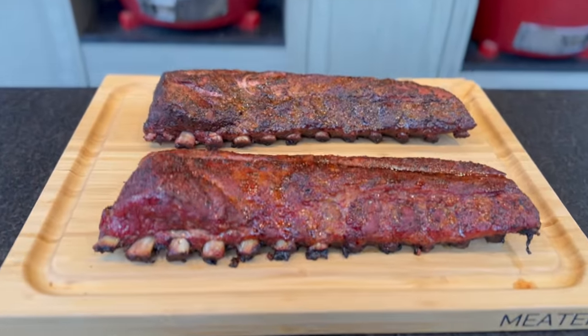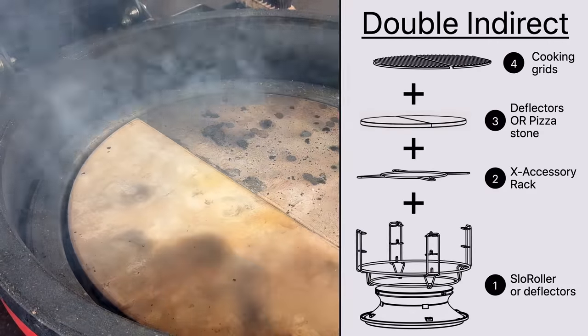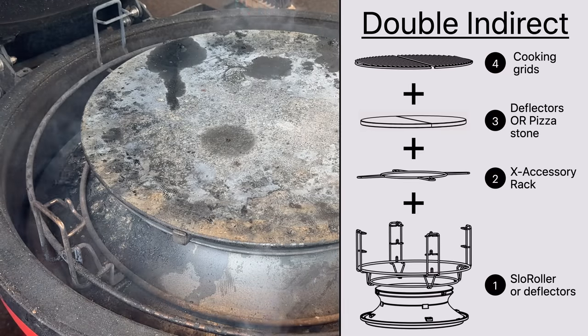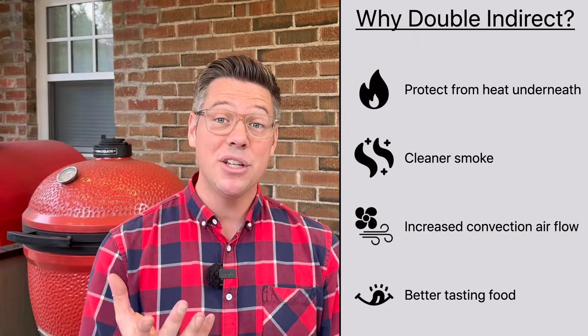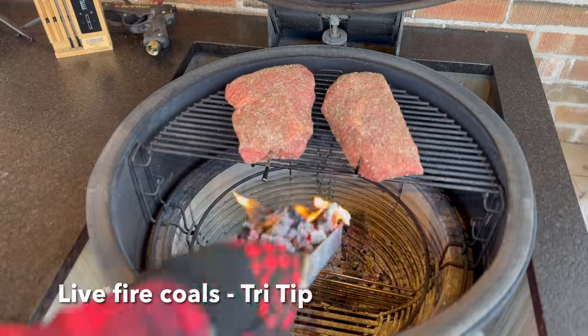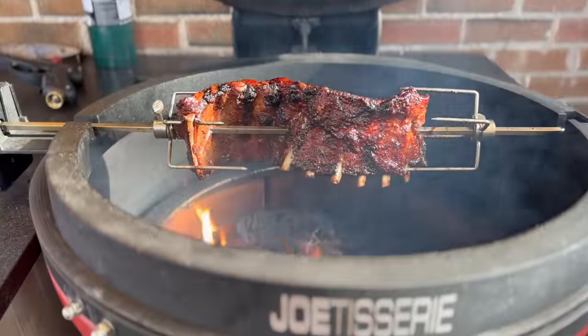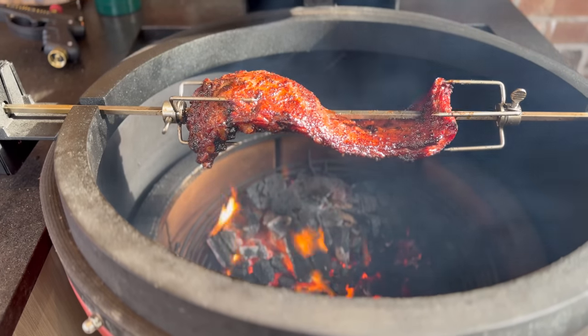A few weeks ago I put my Kamado Joe versus my Kamado Joe in a direct versus indirect setup head-to-head to see what imparts more flavor. There's a lot of complexity when you go with an indirect setup, whether it's the factory setup or my double indirect setup, where you're adding every deflector plate or stone or solar roller that Kamado Joe provides to help promote a clean burning fire without suffering the consequences of increasing the direct heat underneath our food.